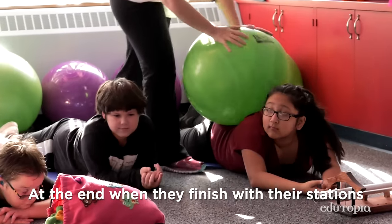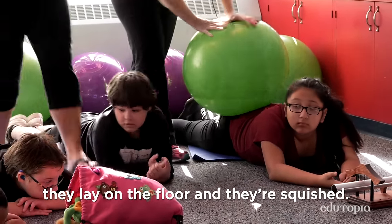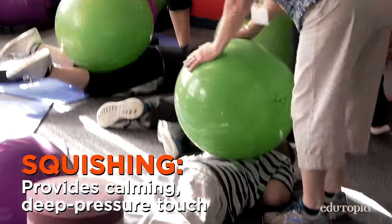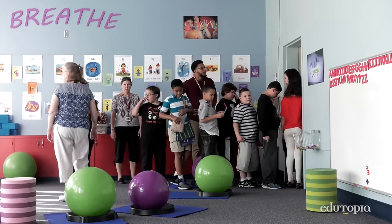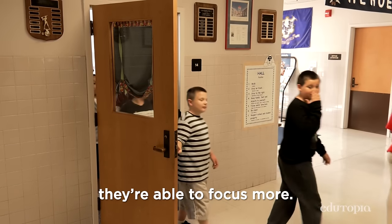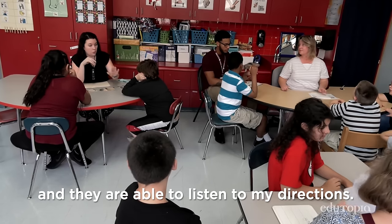At the end, when they finish with their stations, they lay on the floor and they're squished. Everything that we do in there is predictable — there's a set sequence. After the sensory room they're able to focus more, they're quieter, their hands are to themselves, and they are able to listen to directions.